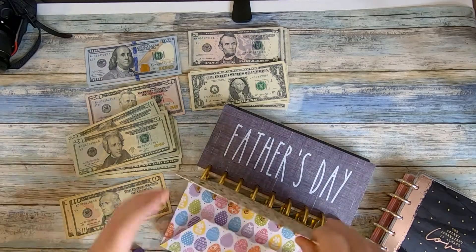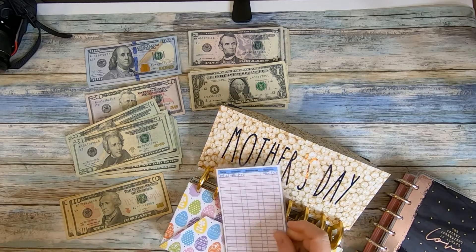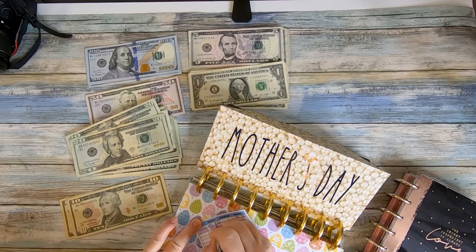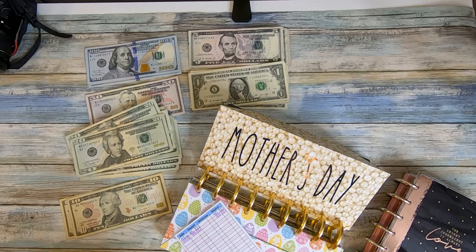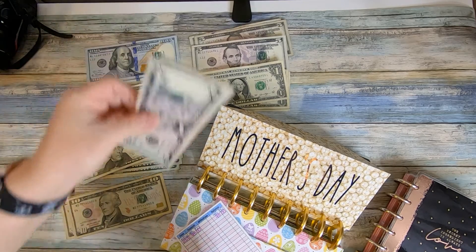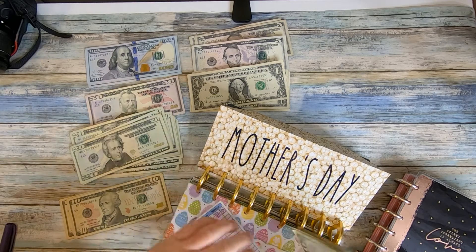Mother's Day and Father's Day both get the same amount — it's all about equality! So $45 from the first month, and then we write in November 13th and add another $45, for a total of $90. I'll grab four 20s and two 5s.